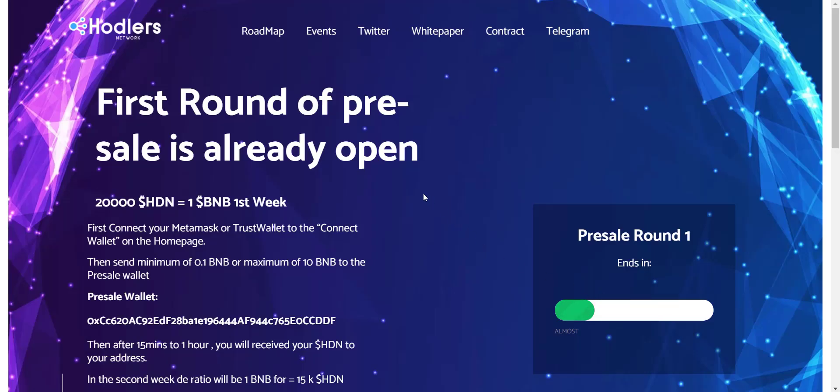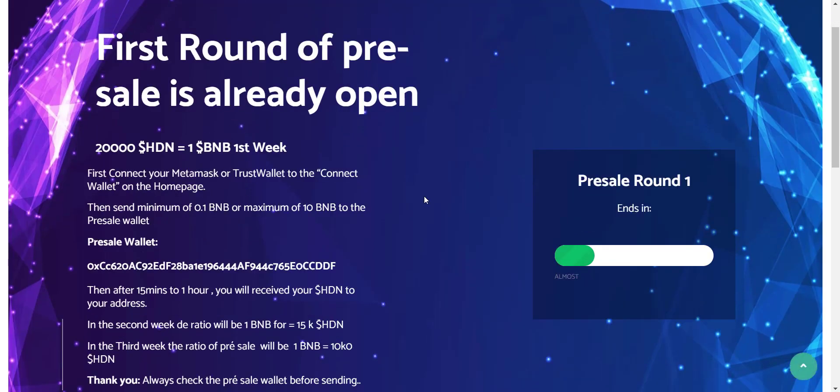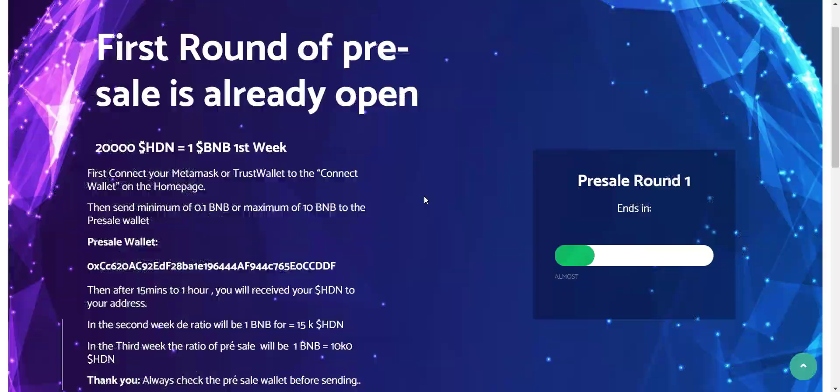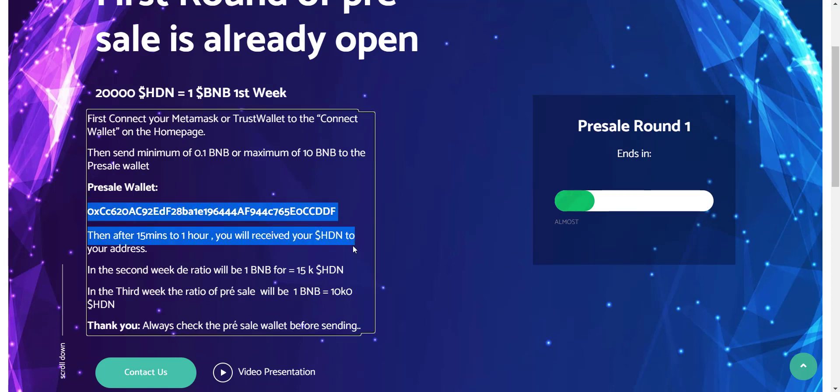To buy their token, simply click on Buy Tokens and you'll be redirected to the token sale page. There will be three rounds of pre-sale. In the first week, users can buy 20,000 HDN for 1 to 10 BNB. In the second week, 15,000 HDN for 1 to 10 BNB. In the final week, 10,000 HDN for 1 to 10 BNB. So buying now in the first week gets you the cheapest rate. Simply send BNB to the wallet address and after your transaction is confirmed, within 15 minutes you will receive the equivalent amount of tokens.